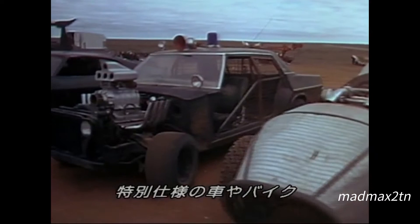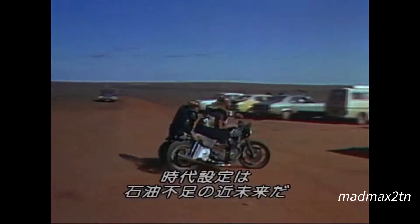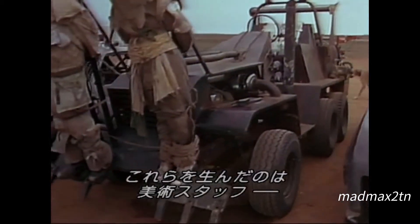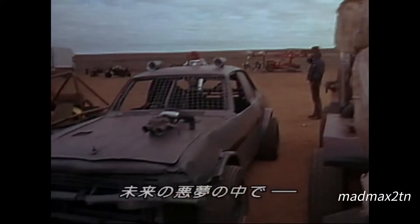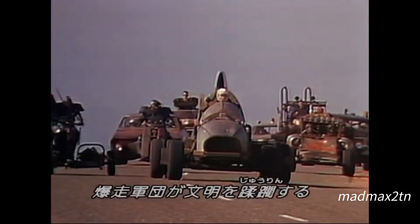The custom-designed automobiles and motorcycles that will clash in the gas-starved, not-too-distant future of Mad Max 2 are the result of months of collaboration between production designers, automotive engineers, science fiction artists, and stunt drivers. In a nightmare vision of tomorrow, this armada will terrorize a decaying civilization.